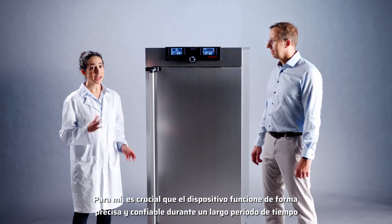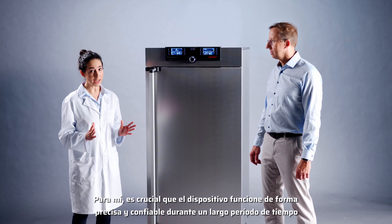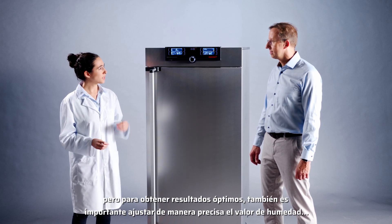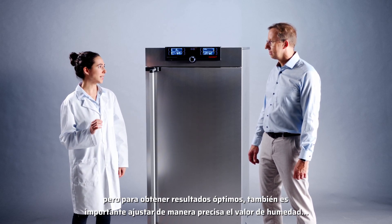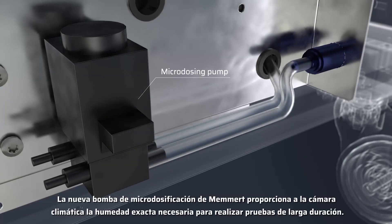The precise and reliable function of the device over a long period of time is decisive for me. But to get the full picture, it is also important to precisely set the humidity value. The new MEMERT microdosing pump brings your climatic chamber to the exact moisture you need for your long-term test.